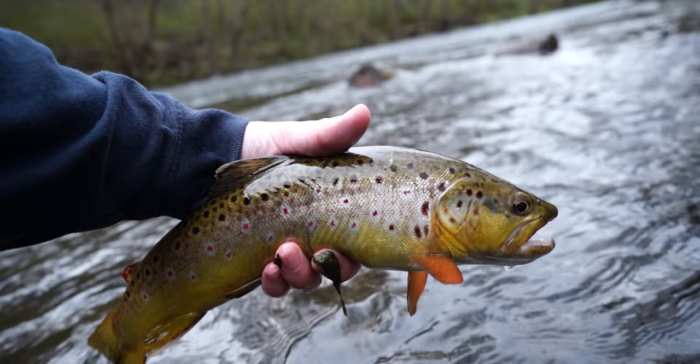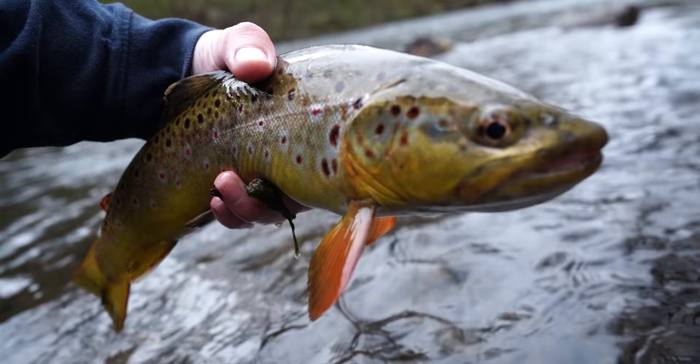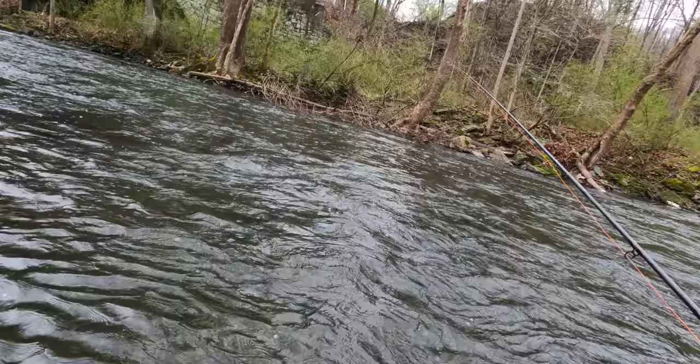We just got into the first fish of the day — well actually the second fish, but the first one I landed. Pretty nice brown with real orange fins. I couldn't tell what fly he was on — he was either on the stone fly or the france fly, that's what I'm running right now. Nice chunky little fish.